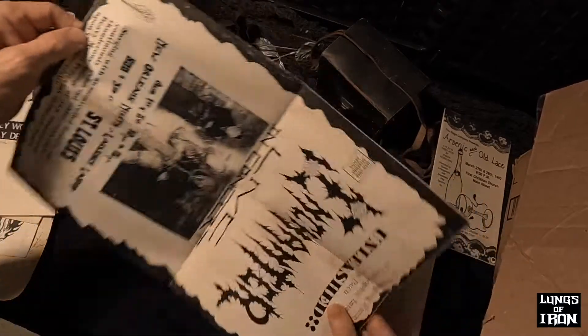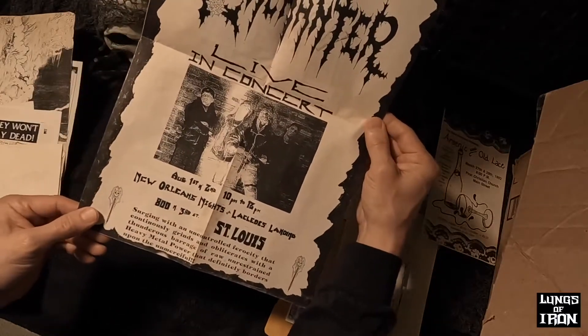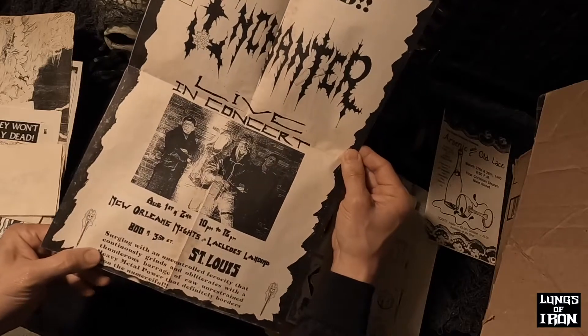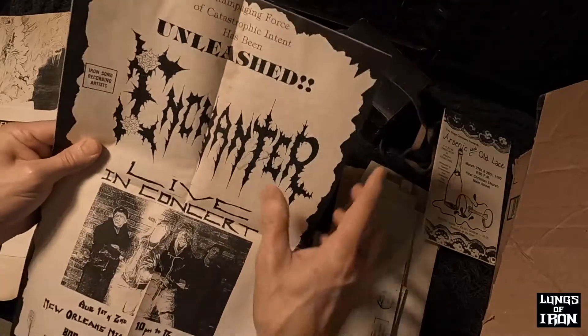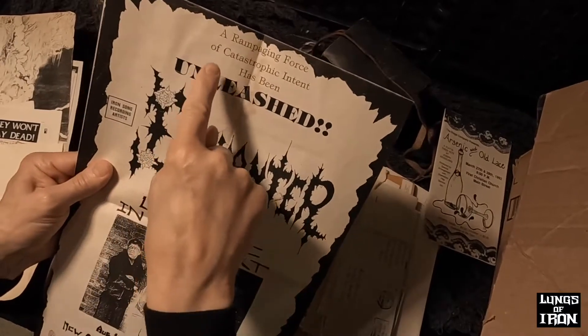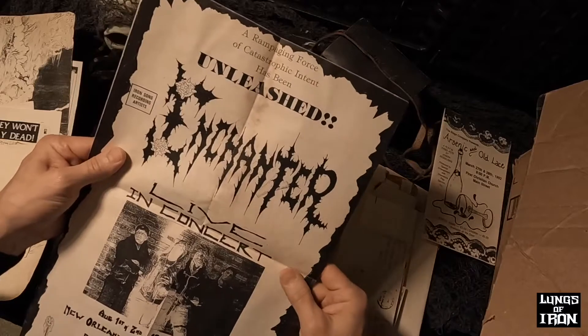There's another Enchanter flyer. We were in St. Louis — actually, this was the first St. Louis show that Enchanter ever did. This would have been at 89, at New Orleans Knights on Laclede's Landing, if any of you are familiar with St. Louis. And even then, 'a rampaging force of catastrophic intent has been unleashed.' Well, not yet — we hadn't shown up. But anyway.